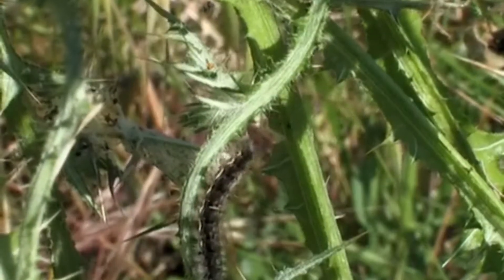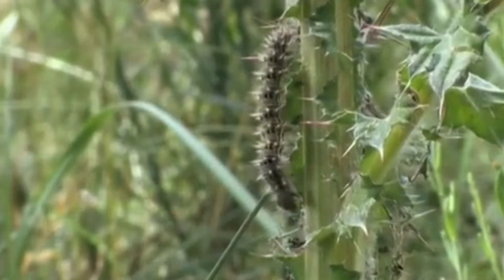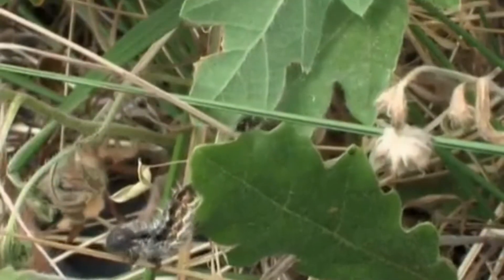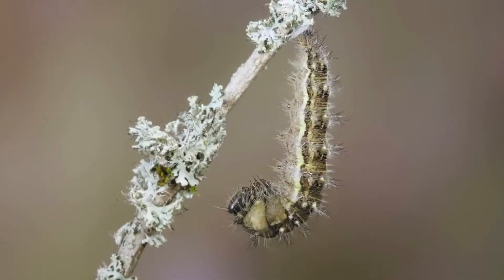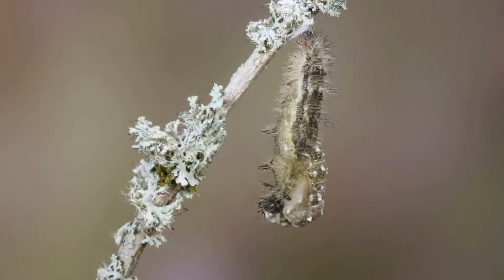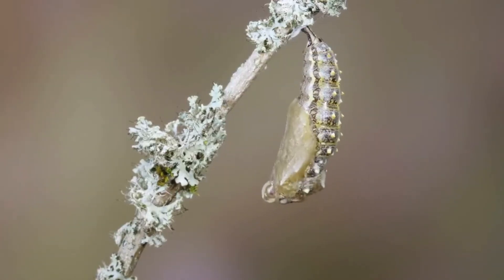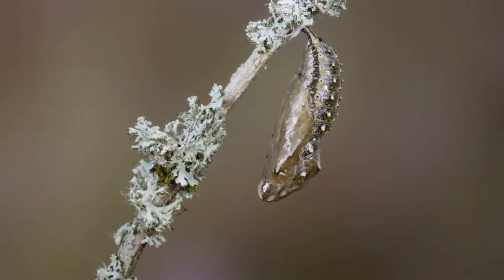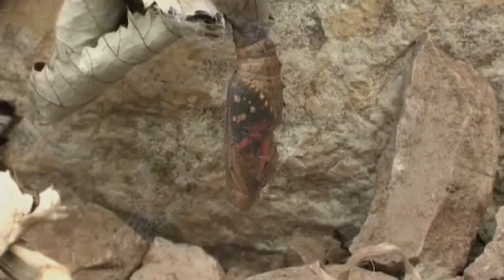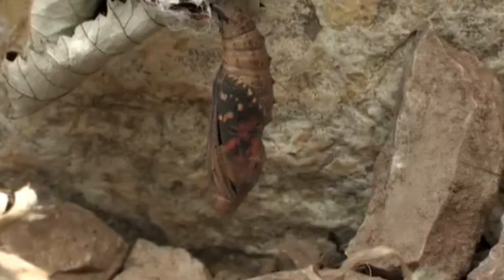This caterpillar is fully grown and is ready to find a place to pupate. This caterpillar has found a safe place to pupate. As the butterfly is about to come out of the chrysalis, you will see the wings of the butterfly.